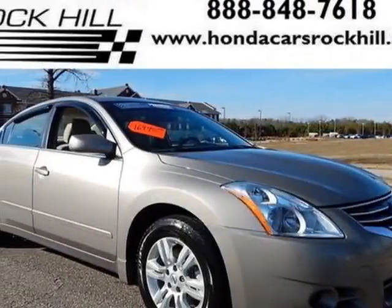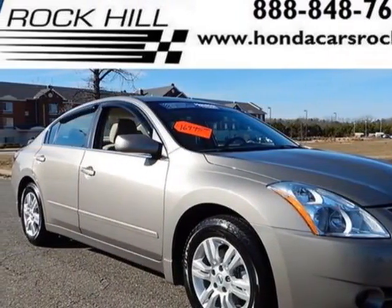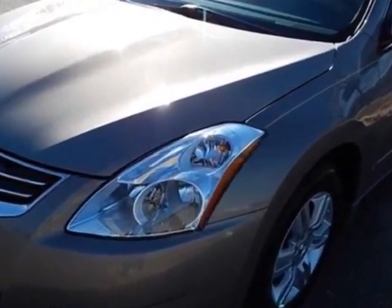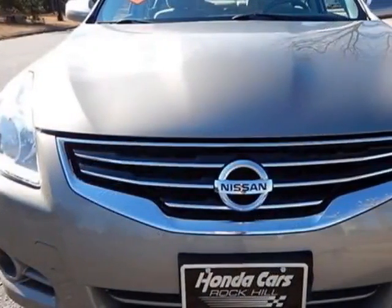Look at this 2012 Nissan Altima. This Altima has just under 25,000 miles. For your protection, a service contract is available.